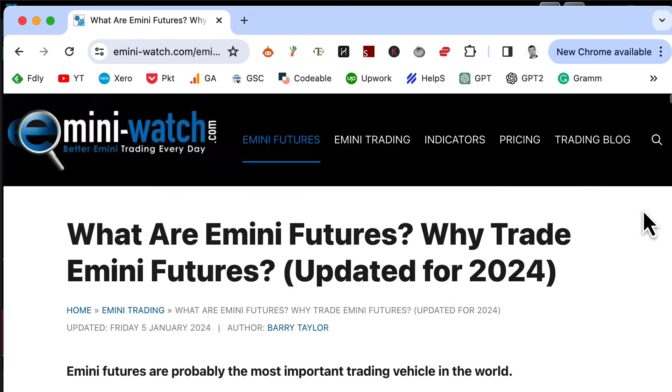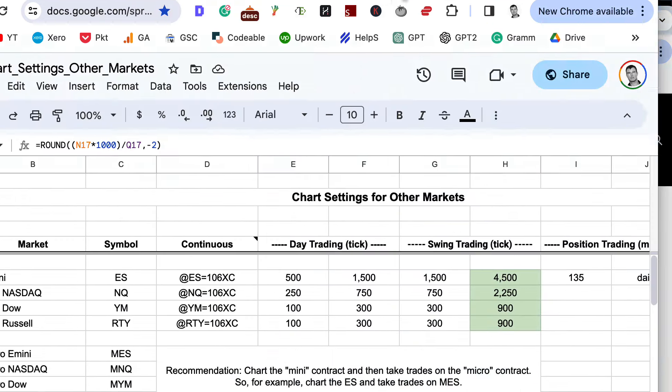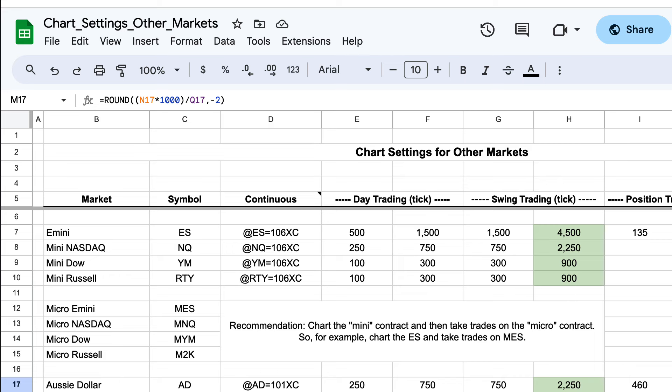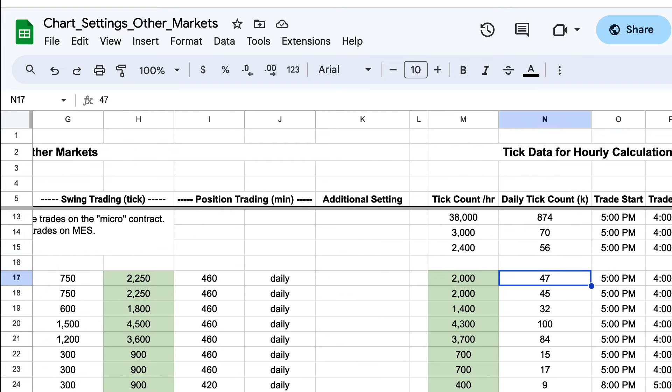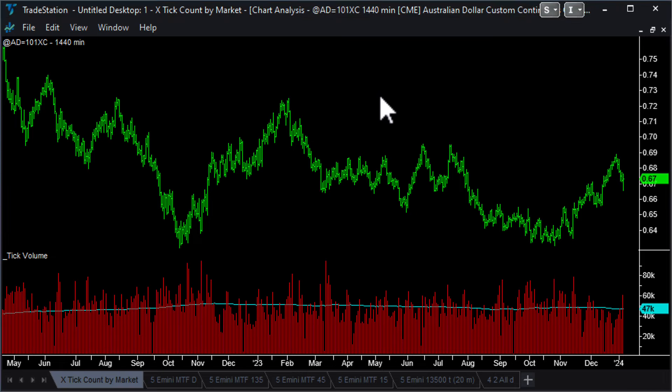That's the first little housekeeping update. The second thing I do on an annual basis is update this spreadsheet, which is the tick bar chart settings for each of the markets. If you're a subscriber to Better Indicators, you've got access to this spreadsheet in the Your Account page. What I need to do is update the count on a daily basis using this indicator - a 440-minute chart on each of the futures markets with a tick volume indicator. This calculates the average number of trades, or ticks, going through on a daily basis for the last 200 days for that market.